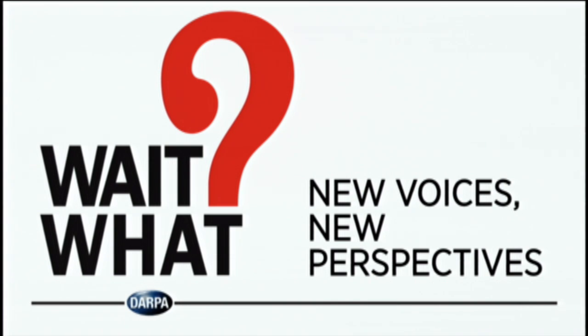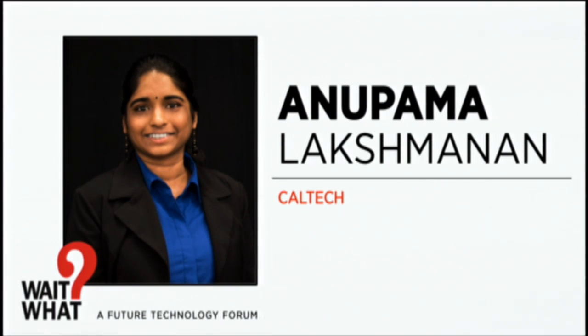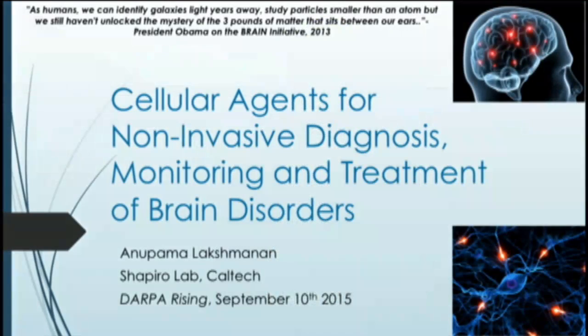Please welcome to the stage, from Caltech, Anupama Lakshmanan. Good morning everyone. I'm Anupama Lakshmanan, a graduate student from the Shapiro Lab at Caltech. Today I would like to share with you our vision for developing cellular agents for simultaneous diagnosis, monitoring, and treatment of brain disorders non-invasively.